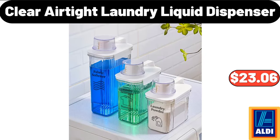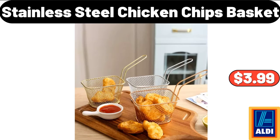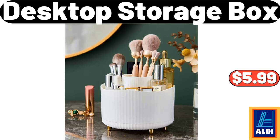3 Piece Clear Air Tight Laundry Liquid Dispenser, $23.06. Kitchen Faucet Mat, $6.43. Stainless Steel Chicken Chips Basket, $3.99. Desktop Storage Box, $5.99.